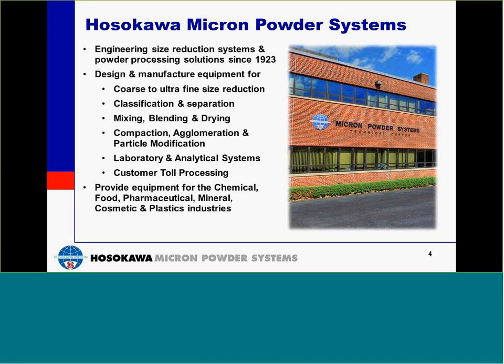Hosokawa Micron Powder Systems was founded in 1923 under the name of Pulverizing Machinery. We design, manufacture, and enable equipment for size reduction, classification, testing, compression, and analysis in North and South America. Our equipment is designed for chemicals, food, pharmaceutical, minerals, cosmetics, and plastics industries. We have a research and testing facility complete with an analytical laboratory here in Summit, New Jersey, where we encourage our customers to participate in equipment trials and system evaluations.